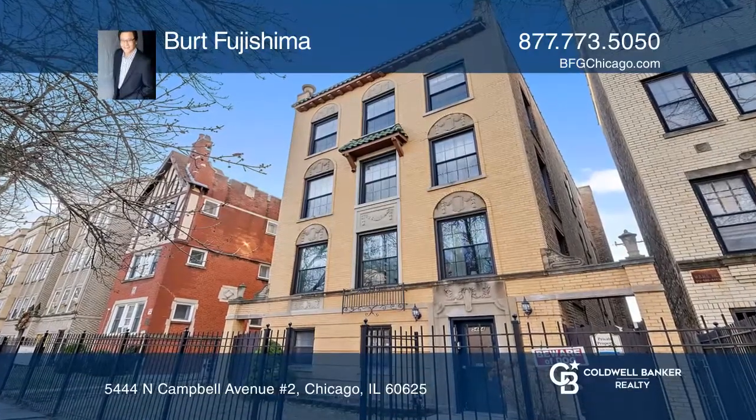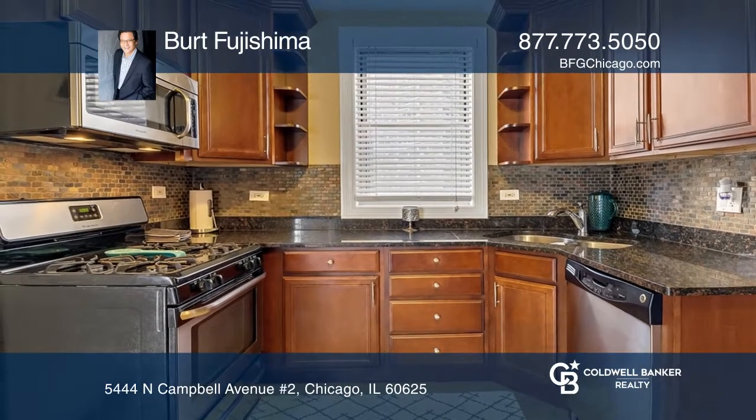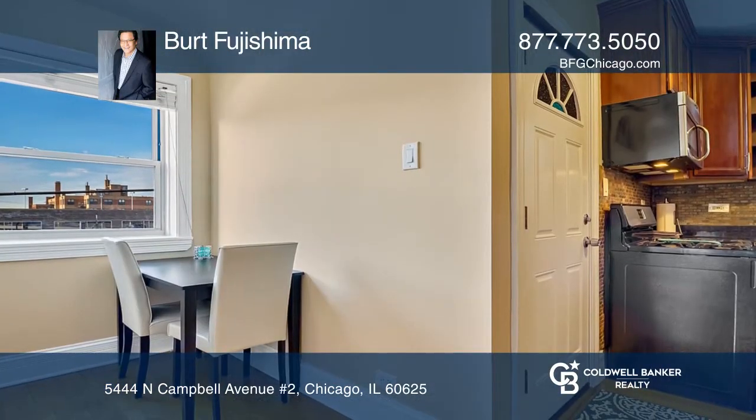Situated on a quiet tree-lined street, sits this approximately 1,800 square foot unit with three bedrooms, one full bath and one half bath.